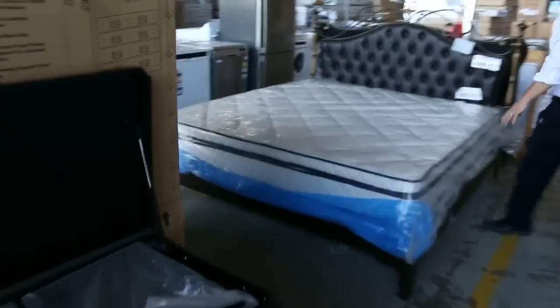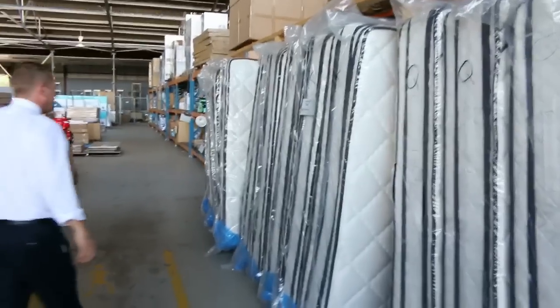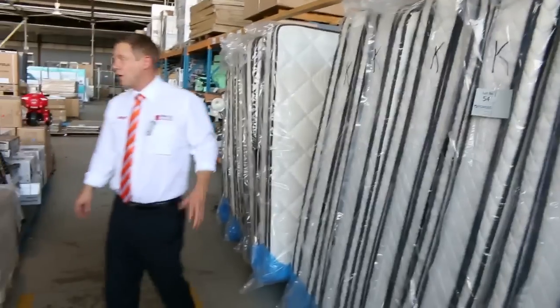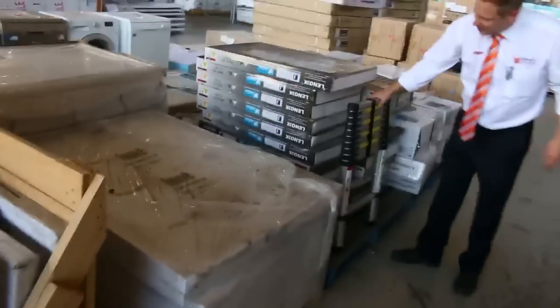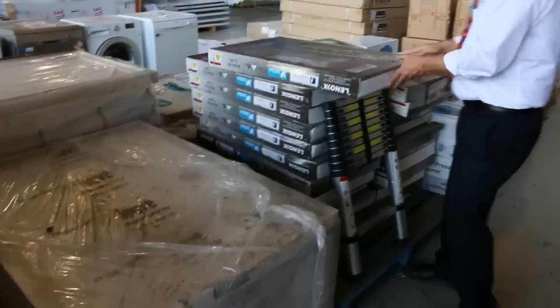Plenty of mattresses — beautiful double pillow tops. We've got queen size, king size, and also a couple of singles. The king size is around the mid $400 mark, queen size high $300s, and the singles low $200s. They're beautiful mattresses — I've got one myself, they're absolutely sensational. I've got some ladders here, they extend out to 3.2 metres, going about the $80 mark.